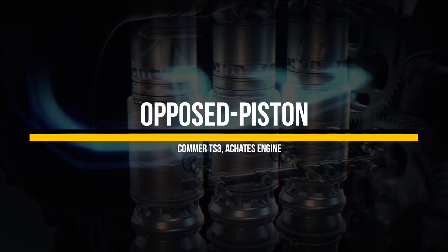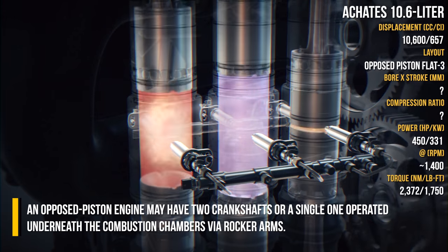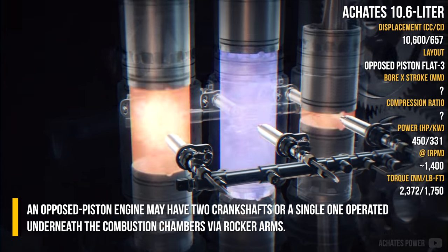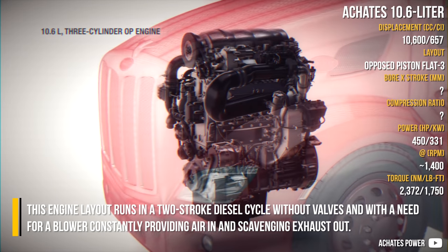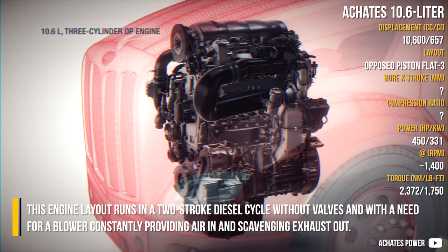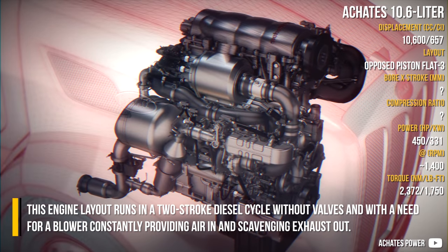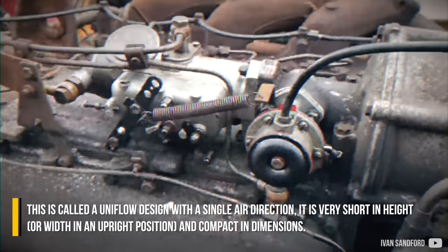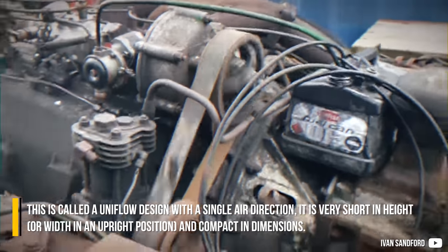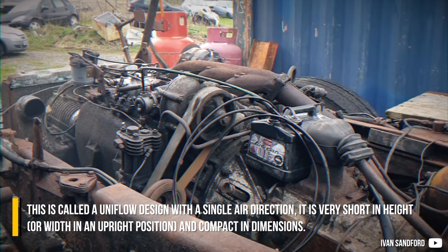An opposed-piston engine may have two crankshafts or a single one operated underneath the combustion chambers via rocker arms. This engine layout runs in a two-stroke diesel cycle, without valves and with a need for a blower constantly providing air in and scavenging exhaust out. This is called a uniflow design, with a single air direction, and it is very short in height and compact in dimensions.